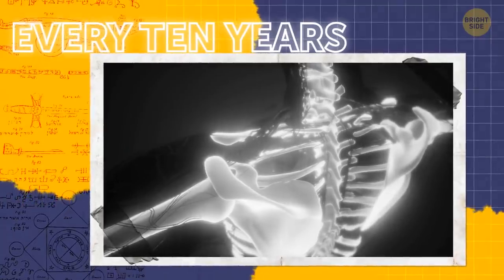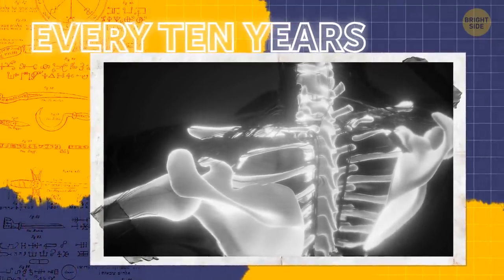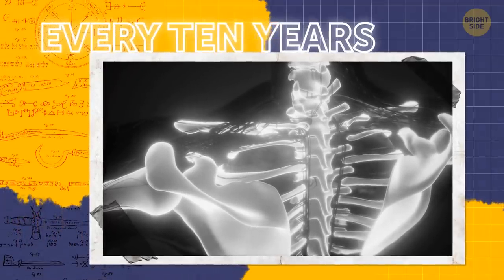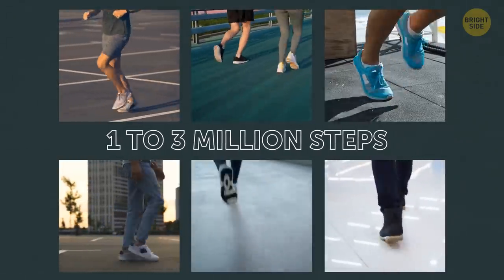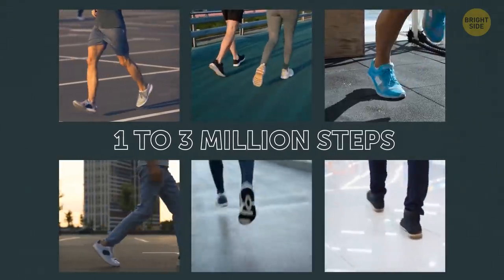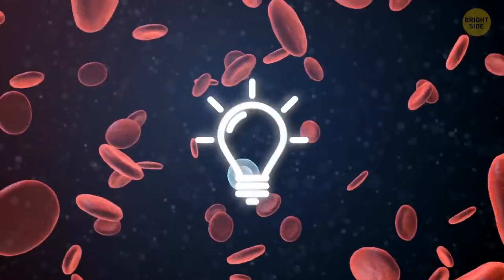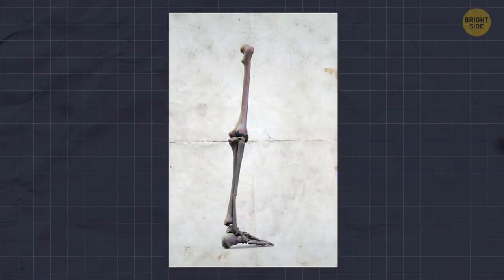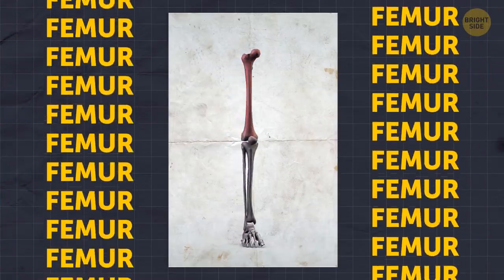You get a new skeleton every 10 years, because every year 10% of your bone's mineral content gets renewed. The average person walks 1 to 3 million steps per year, and that's why bones have to be so resilient — otherwise they wouldn't cope with the pressure. Your longest and strongest bone is in your leg: the femur, which runs from your hip to your knee.